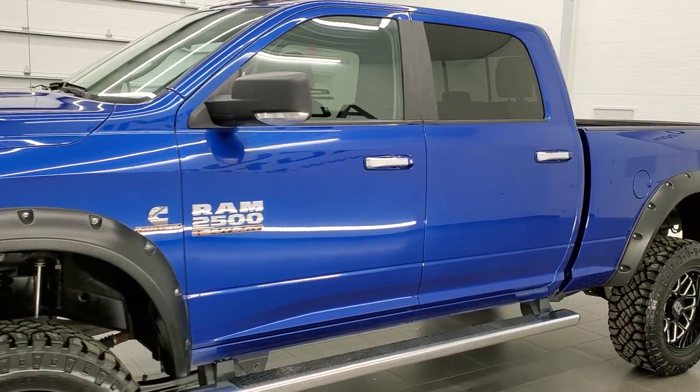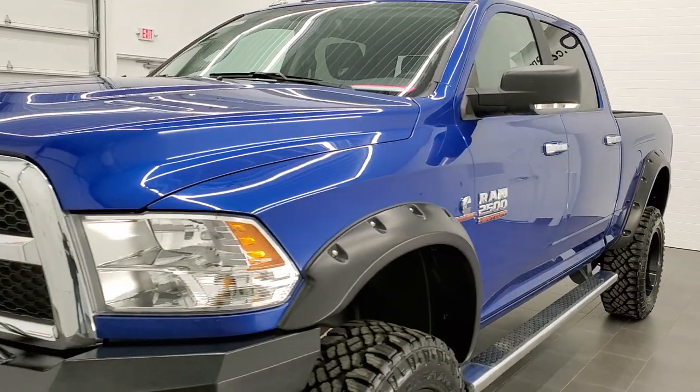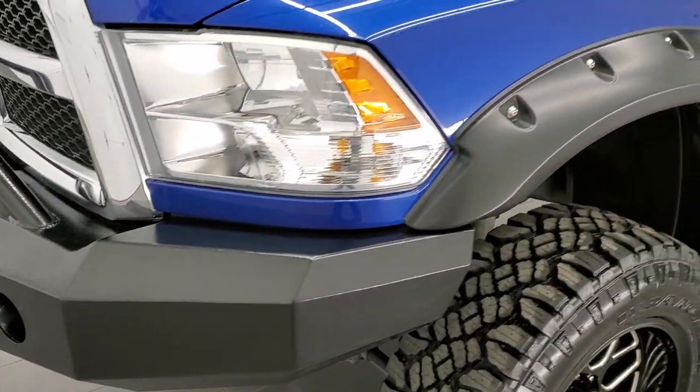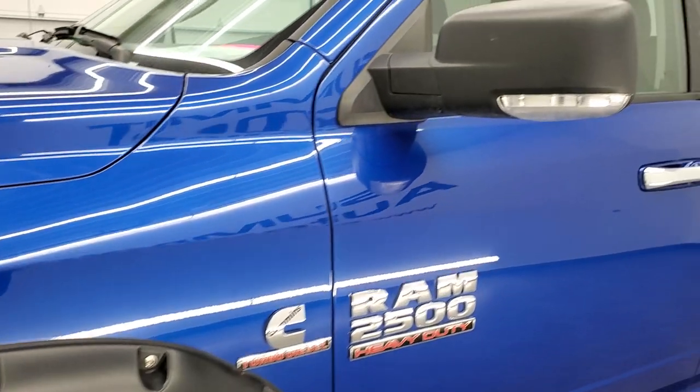Blue Streak Metallic is the color. We shoot all of our videos in 1080p 60 frames per second, so if you have HD capabilities on your computer, tablet, or smartphone device, turn them on right now because it is your best way to check out the quality and condition of the truck before seeing it in person.